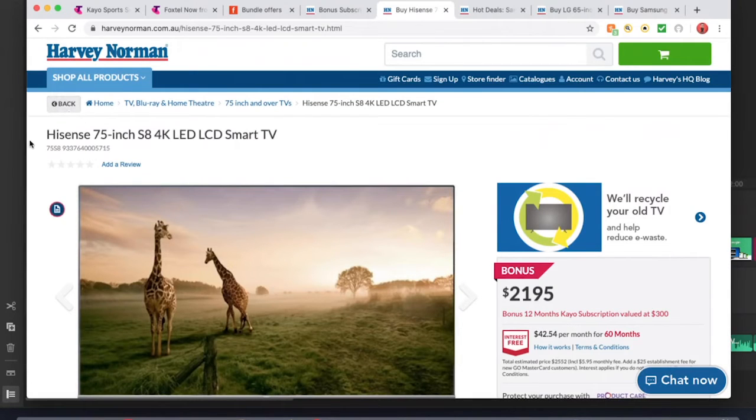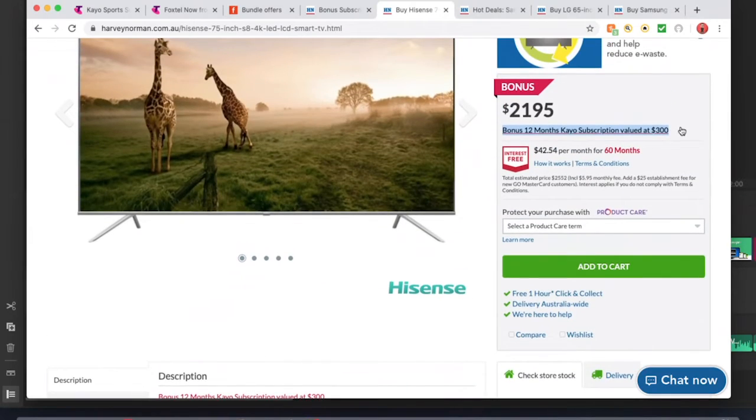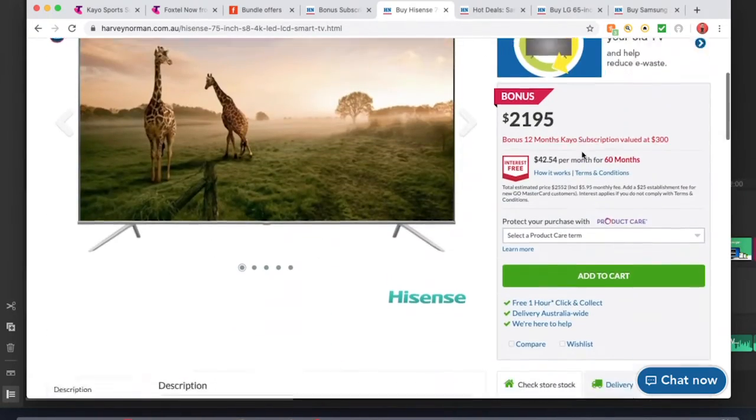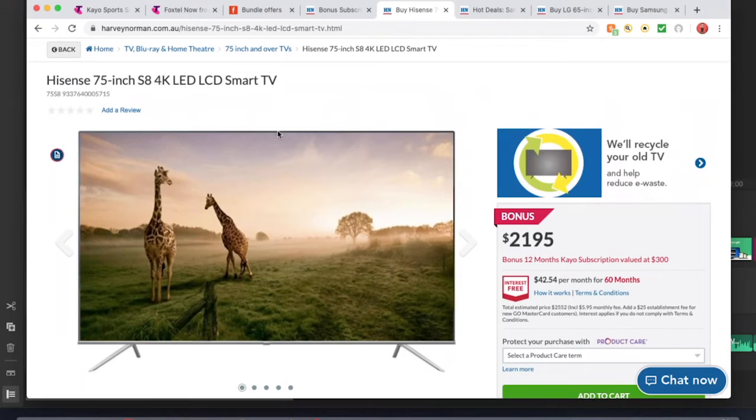The first TV is the Hisense 75-inch S Series 4K LED Smart TV at $2,195. With that you get a bonus 12 months of Kayo valued at $300, which includes a two-stream Kayo subscription. The next TV is the Samsung 75-inch TU8000 4K UHD Smart TV at $2,295, and you're also getting 12 months of Kayo Sports valued at $300. So those are the Kayo bundle TV options.